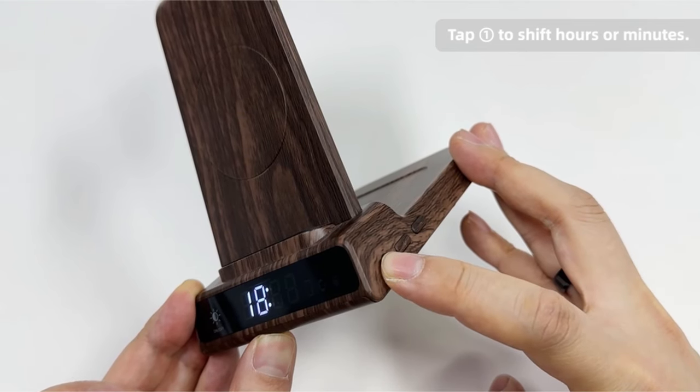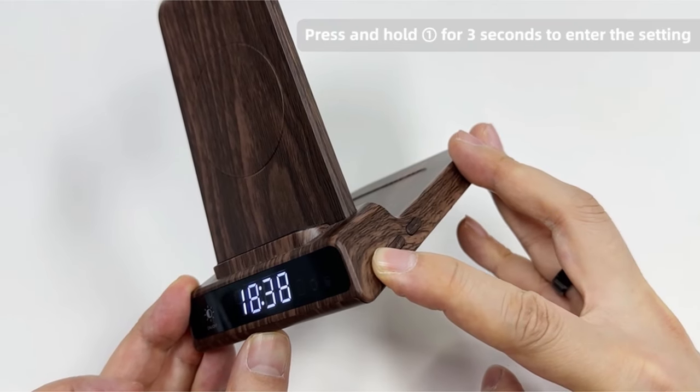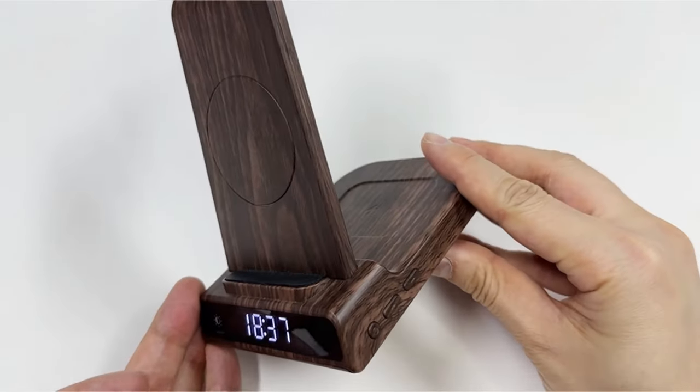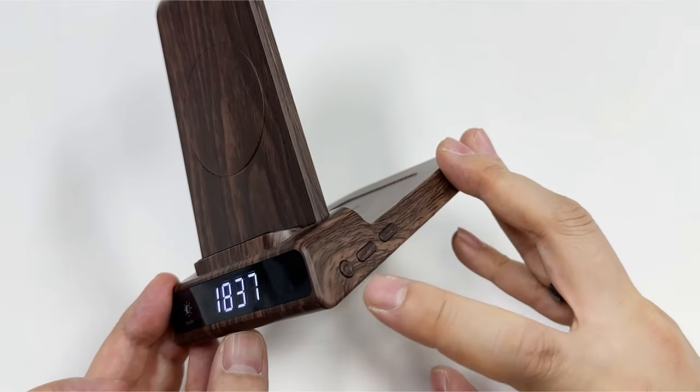Safety is prioritized with fire-resistant materials, temperature control, and over-voltage protection. For Z Fold 6 users seeking a streamlined charging solution, this Samsung charging station is a perfect fit, offering convenience, safety, and style.